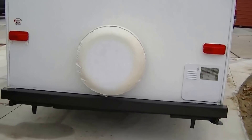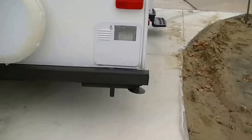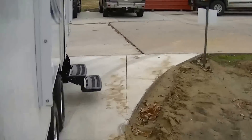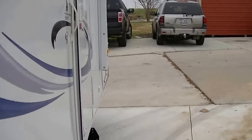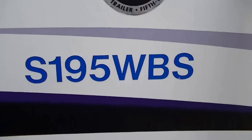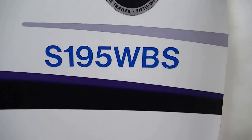A rear-mount spare tire will save you from digging it out in case you have a flat on the road. We hope you never have to use it, but it's there if you need it. In case you want to research this unit on the internet, it's model S19-5 WBS.